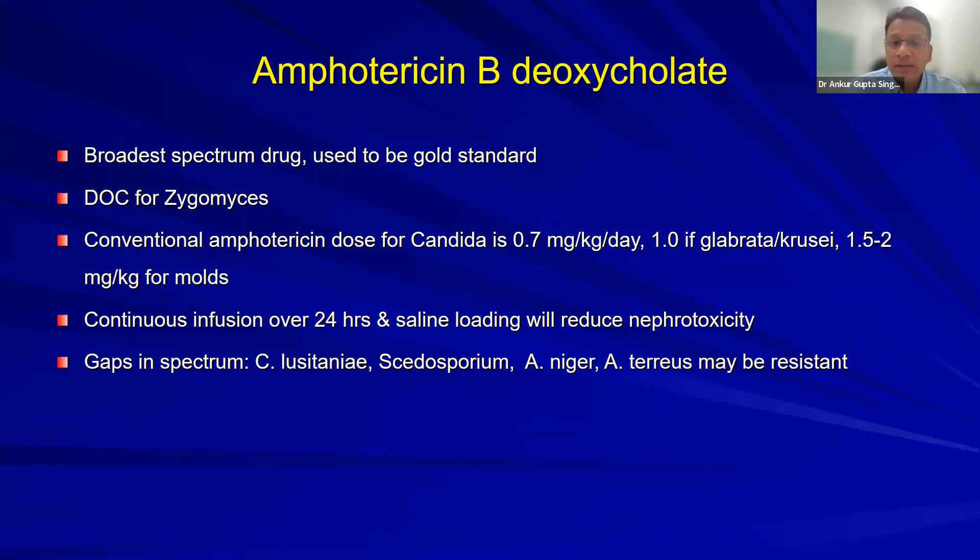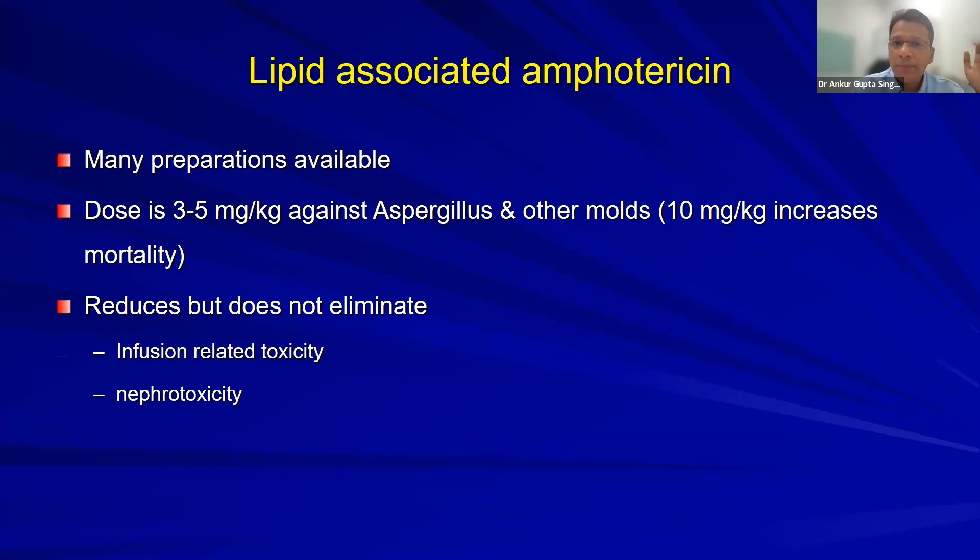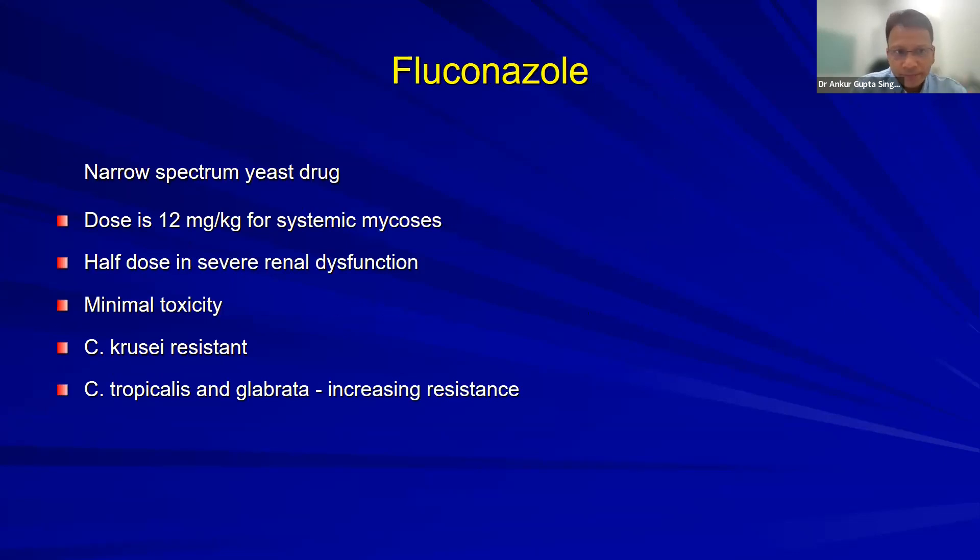Amphotericin B remains the broadest-spectrum antifungal. It's the drug of choice for mucormycosis, alone or in combination with posaconazole. You can reduce nephrotoxicity with continuous infusion and saline pre-loading. However, resistance is rising — candida auris has shown resistance to amphotericin B, and among aspergillus, niger and terreus are becoming resistant. Lipid formulation is less nephrotoxic with the same spectrum. Fluconazole dosing in ICU: loading dose 800 mg followed by 400 mg BD — never 200 mg BD.